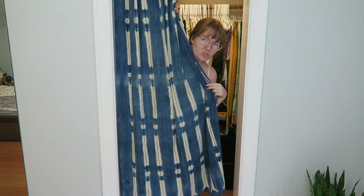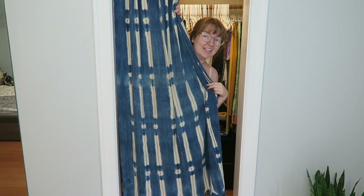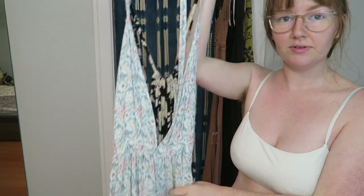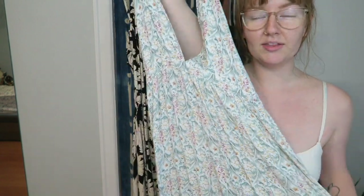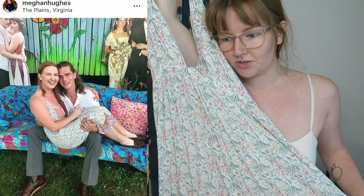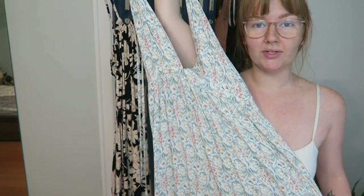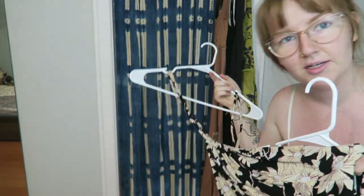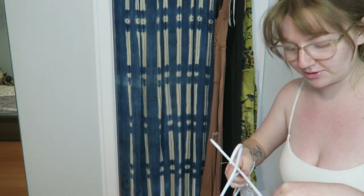I have seven jumpsuits in here — long overalls and jumpsuits — so we need to cut back to at least five. I've decided which two I'm getting rid of. This one I've had for quite some time and the last time I wore it was to Finley's sister's wedding rehearsal party. This other one has a similar floral pattern situation — I just have too many. Love florals, love jumpsuits, but it's too much.